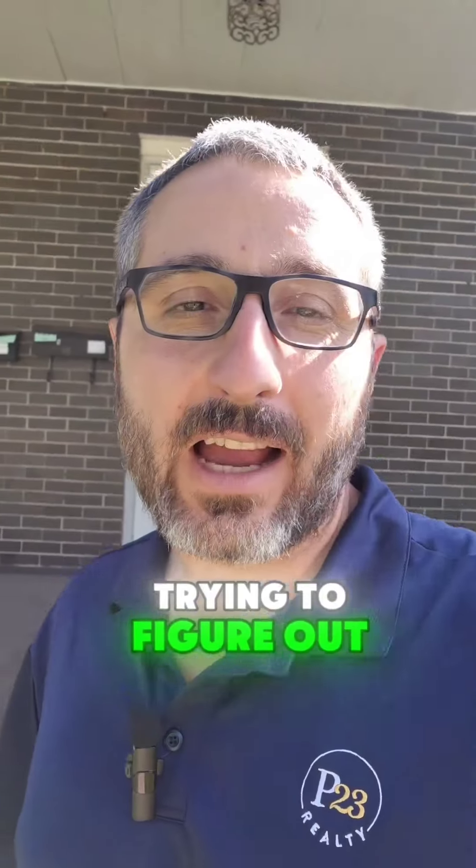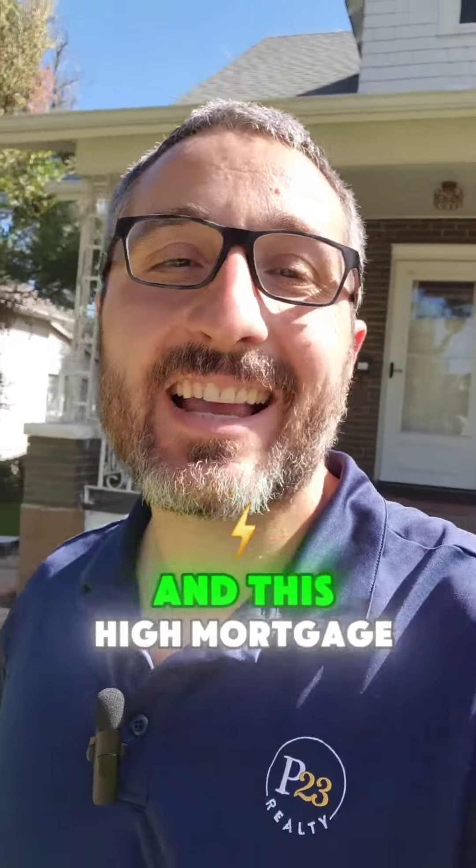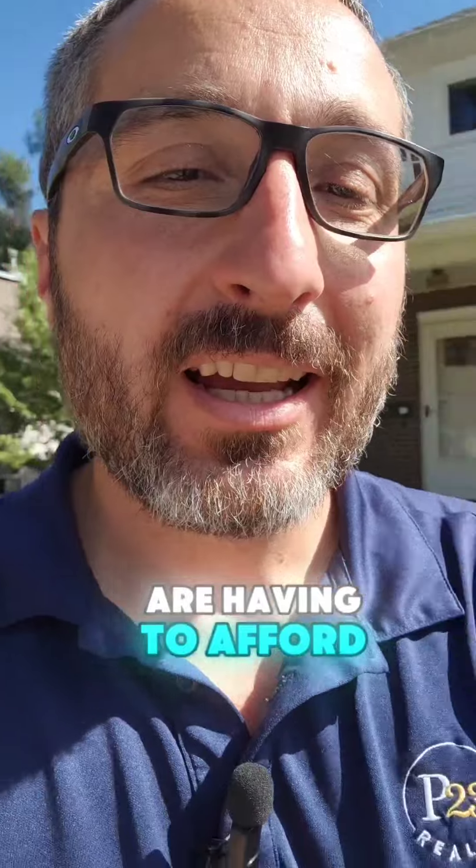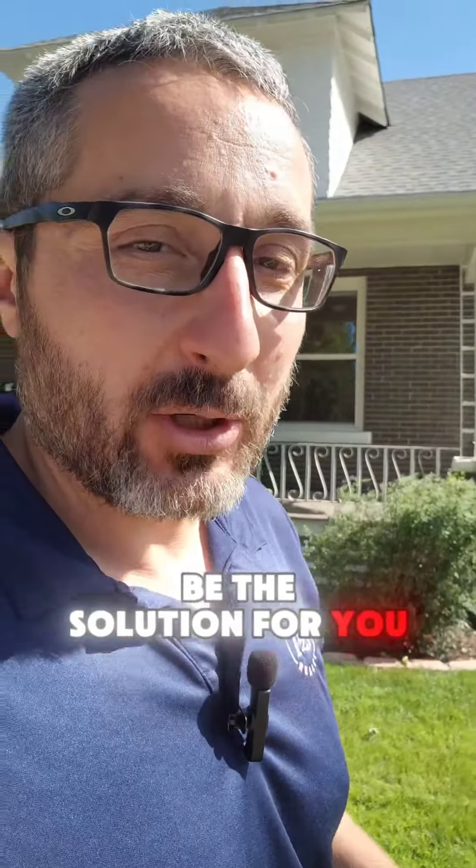Are you a home buyer trying to figure out how you're going to afford these crazy high interest rates and this high mortgage payment that most buyers are having to deal with? Well, this property might be the solution for you.